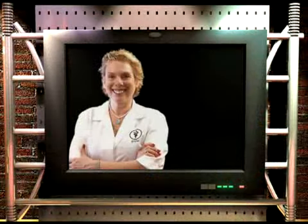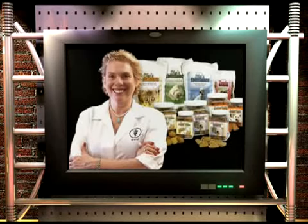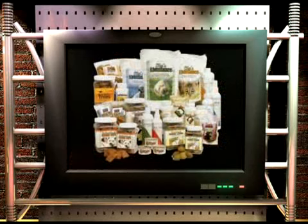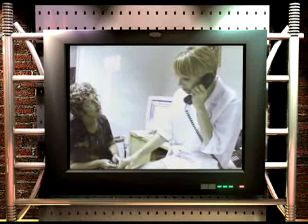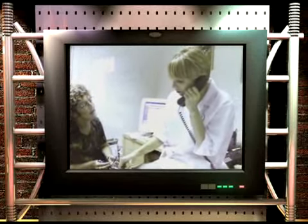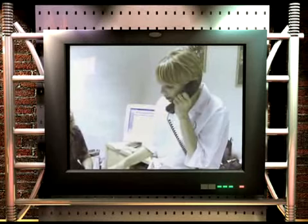What else makes Life's Abundance so special? Dr. Jane Bix. Dr. Bix is the exclusive formulator of our entire product line, and her passion and love for pets comes through in every single product she makes. Dr. Jane has been a holistic veterinarian for over 20 years and has served as the president of the Veterinary Medical Association of New York City.